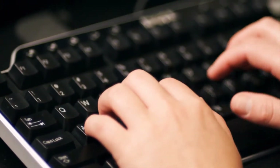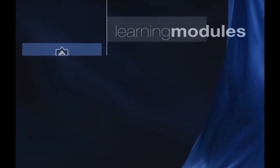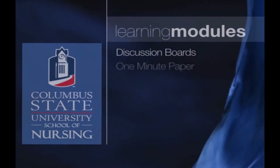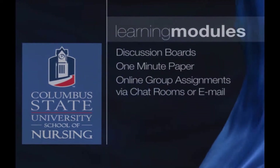In the online classroom environment, you'll have learning modules for each area of content. These will require several hours of your time each week to complete the reading and any other assignments associated with that content. A few examples of these submissions may include the use of discussion boards, writing a one-minute paper, or working online via chat rooms or email to complete a group assignment.